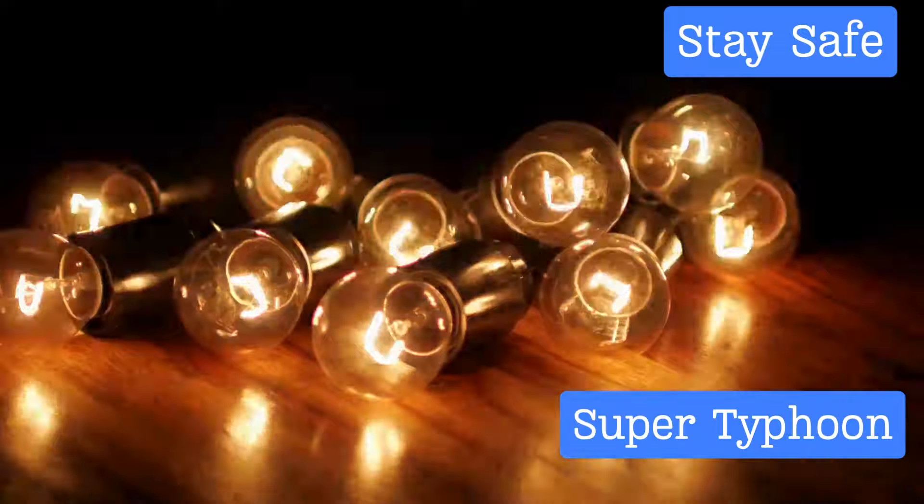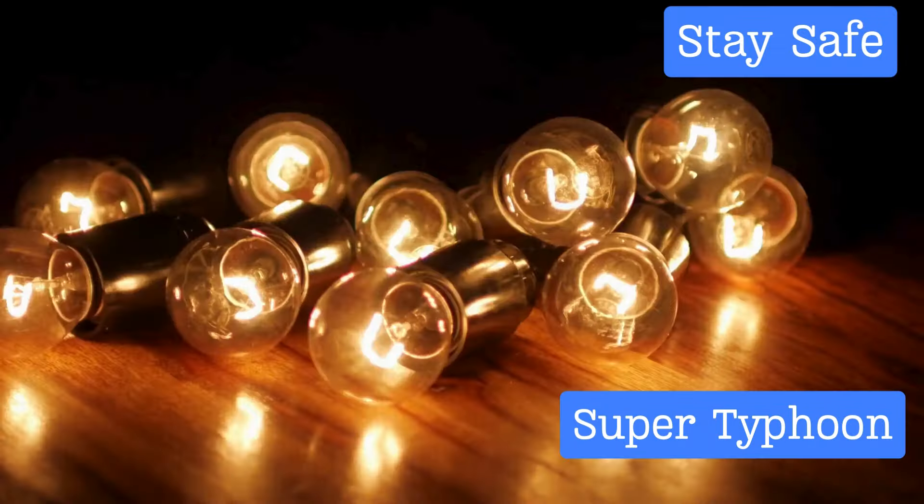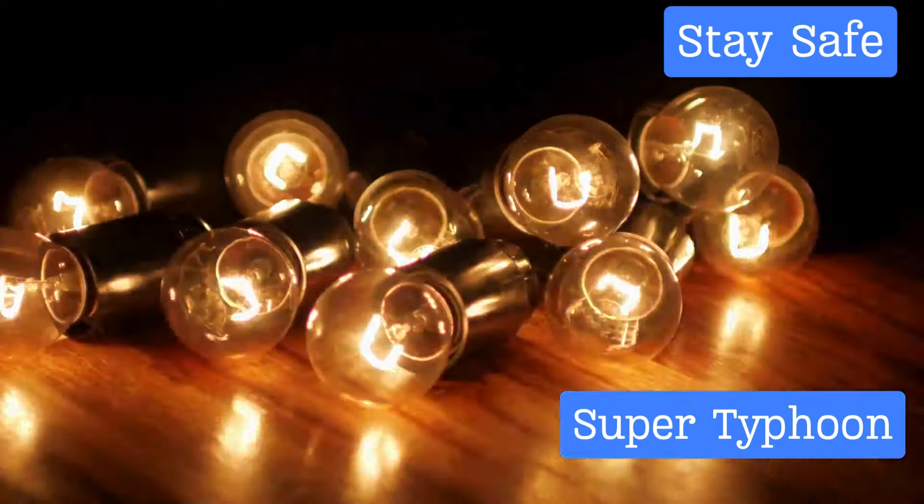Next, unplug your electrical appliances. Power surges during a storm can cause significant damage to your electronics and, worse, can trigger electrical fires. By unplugging your appliances, you safeguard your home and everything in it.